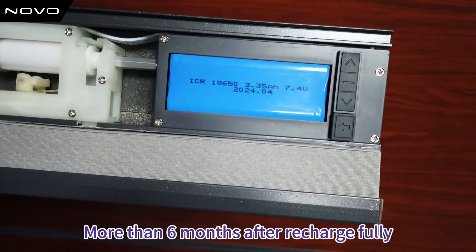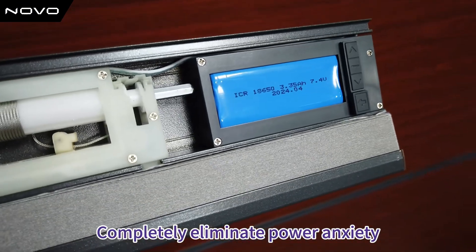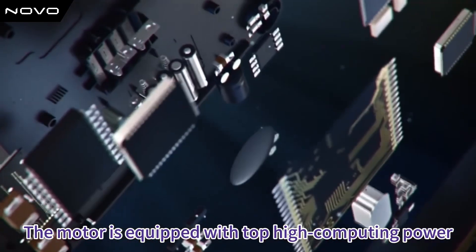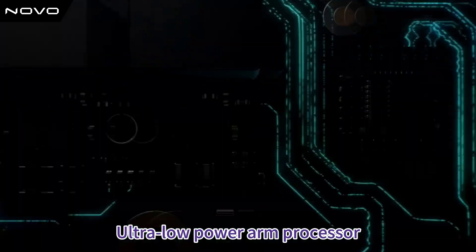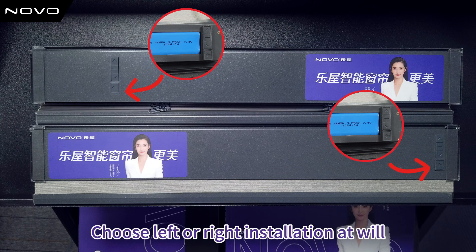Under normal working mode, works more than six months after a full recharge, completely eliminating power anxiety. The motor is equipped with top high computing power, ultra low power ARM processor. Two installation ways for the control button — choose left or right installation at will.